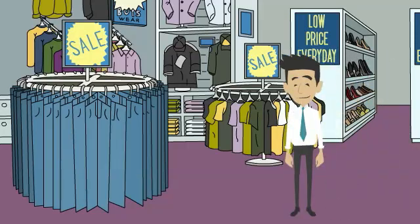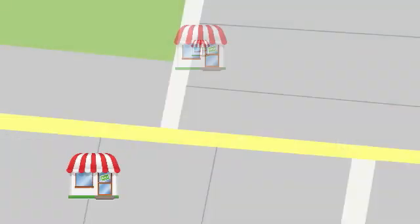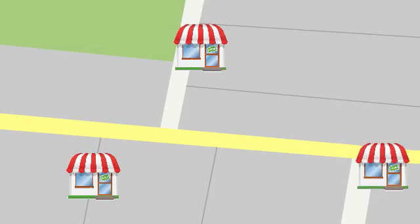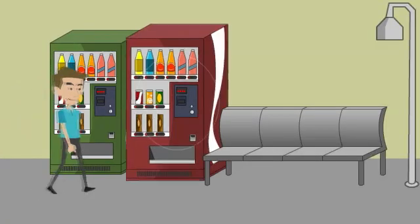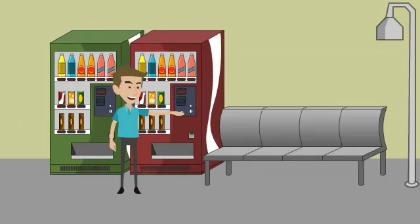Meet Dave, the owner of Dave's Sporting Goods, a small retail chain with three locations in the metropolitan area. Like most retailers, Dave also has an online presence to complement his brick-and-mortar business. He also has several vending machines located at sports arenas throughout the city.